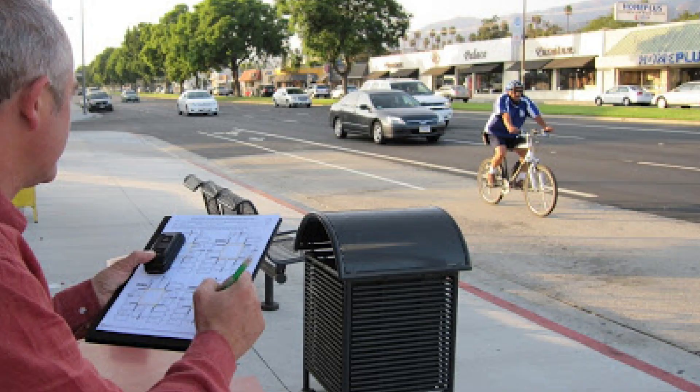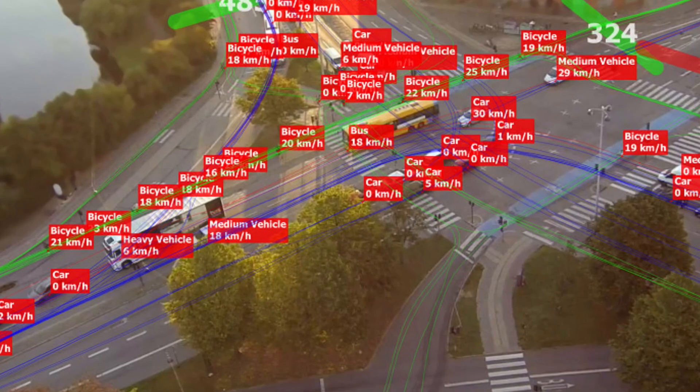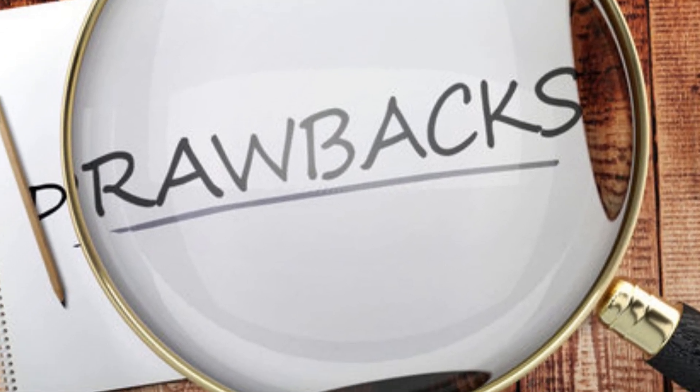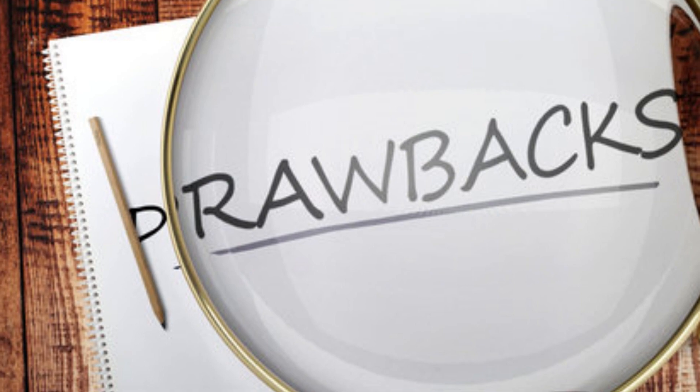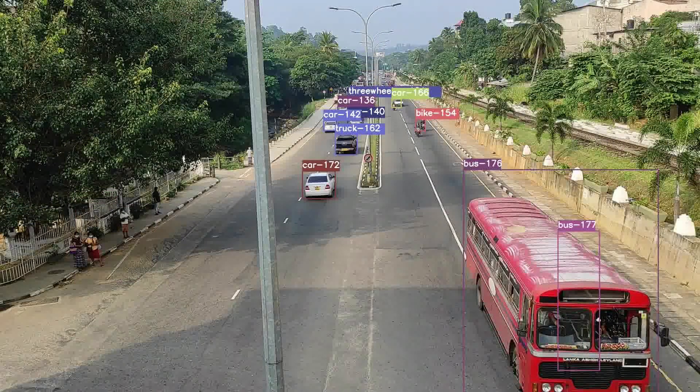Traditionally, vehicle tracking and traffic data collection have been carried out manually. Today, deep learning-based frameworks have emerged as an efficient solution. When we take the existing object trackers, there are some common drawbacks such as assigning false labels to vehicles, switching labels and IDs from frame to frame.